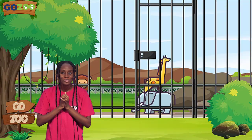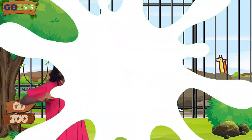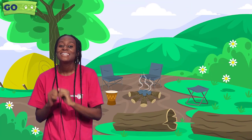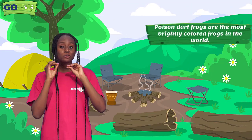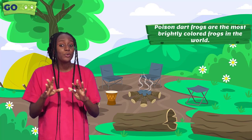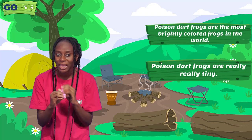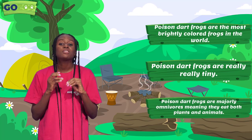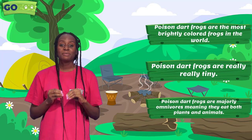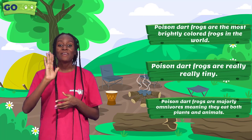Oh look, it's time for me to go to town. But first, before I go, it's catch-up time! Let's go over what we've learned today. Poison Dart Frogs are the most brightly colored frogs in the world. Poison Dart Frogs are really, really tiny. Poison Dart Frogs are majorly omnivorous, meaning they eat both plants and animals. Till our next GoZoo adventure — bye for now!